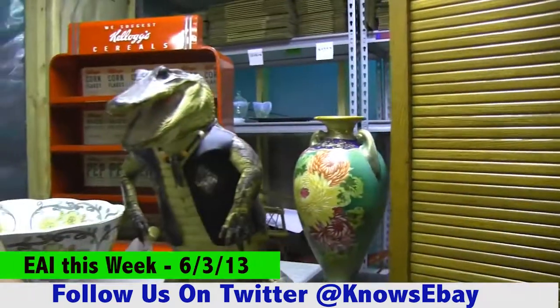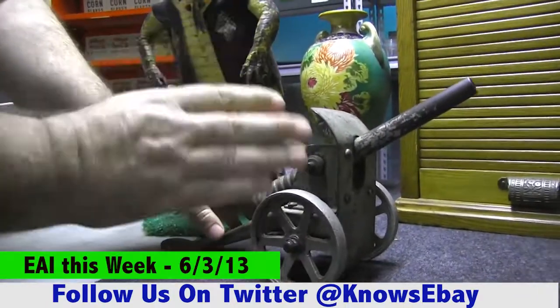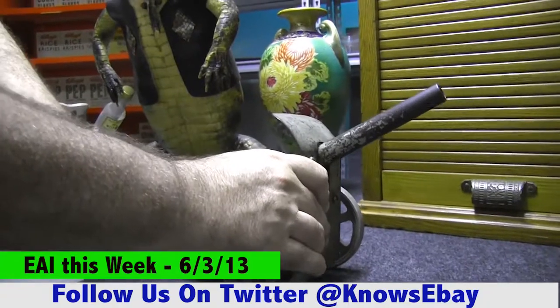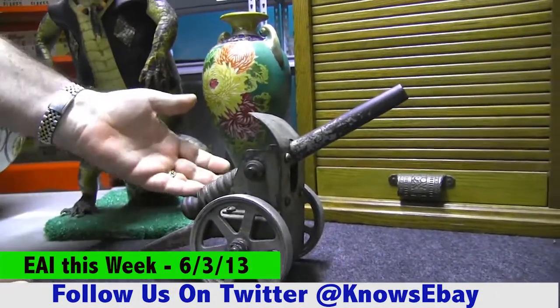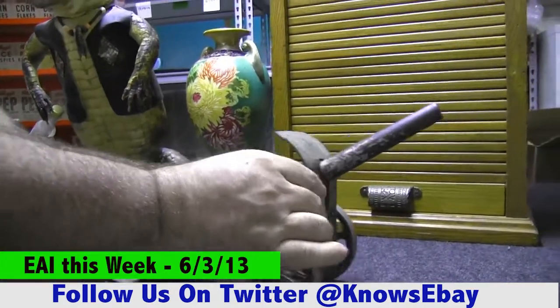Now, a fun one. We ended up with a collection of toy hand-made cannons. Look at this — it works! Isn't that cool? We've got three different ones that we're going to be putting up this next week. That'll be a lot of fun.